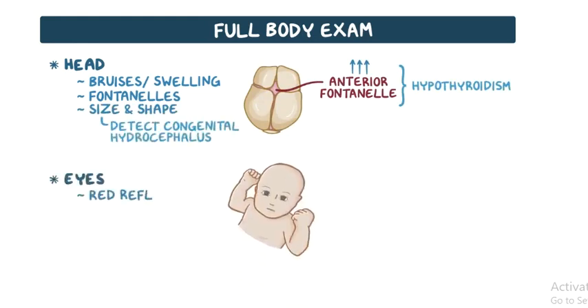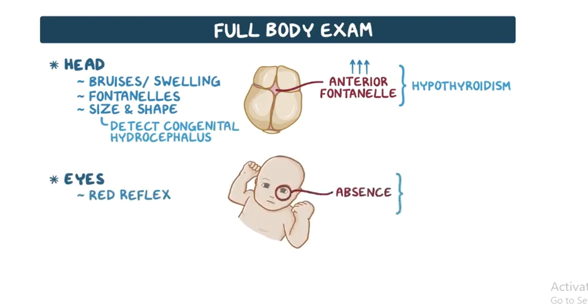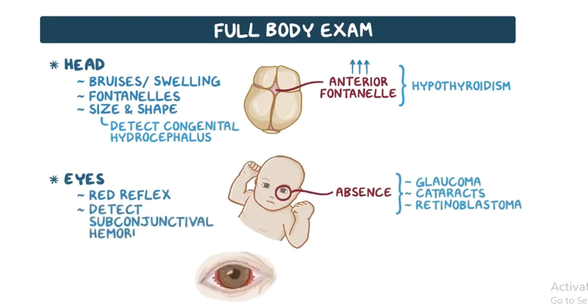The eyes should be examined for the red reflex. Its absence may indicate glaucoma, cataracts, or retinoblastoma. Examination of the eyes might also detect subconjunctival hemorrhages, which are common post-delivery.